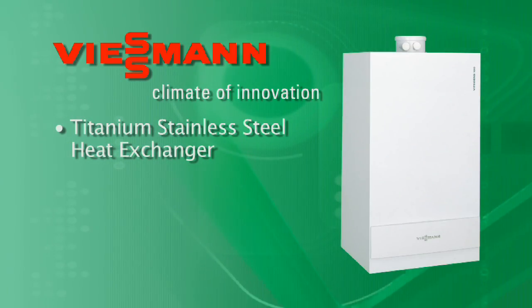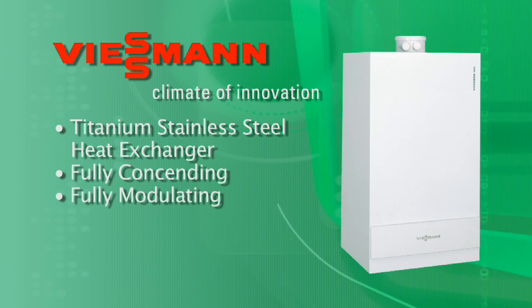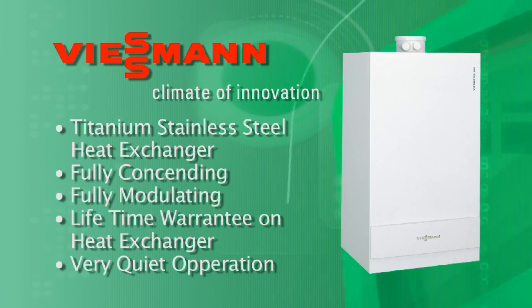It has a titanium stainless steel heat exchanger, fully condensing, fully modulating. It's a condensing boiler that does what it says it's going to do, and the heat exchanger has got a lifetime warranty to the residential customer. The quietness of the boiler is really outstanding.